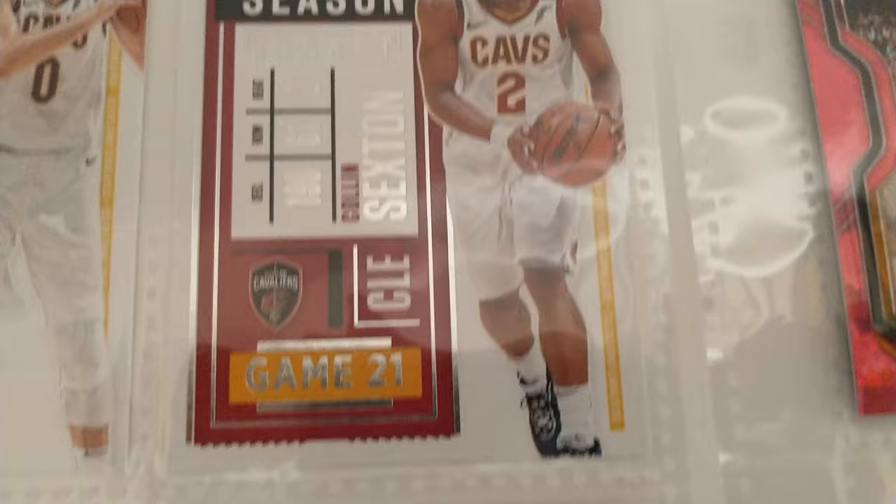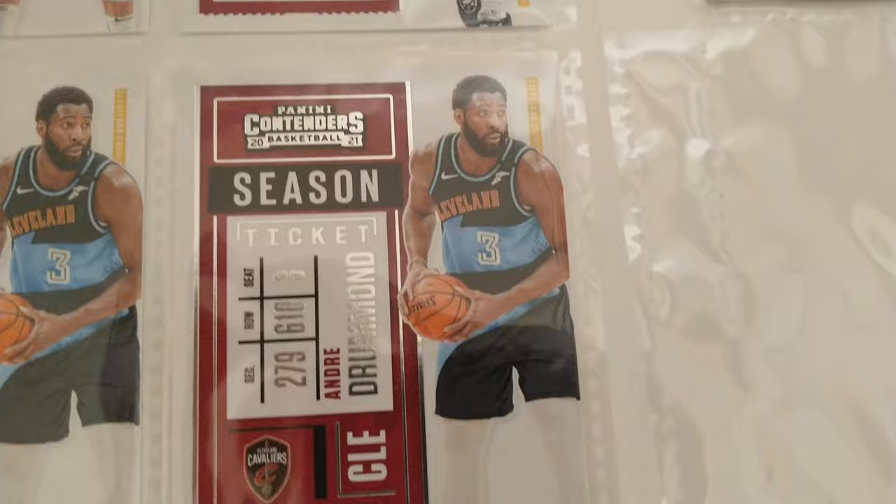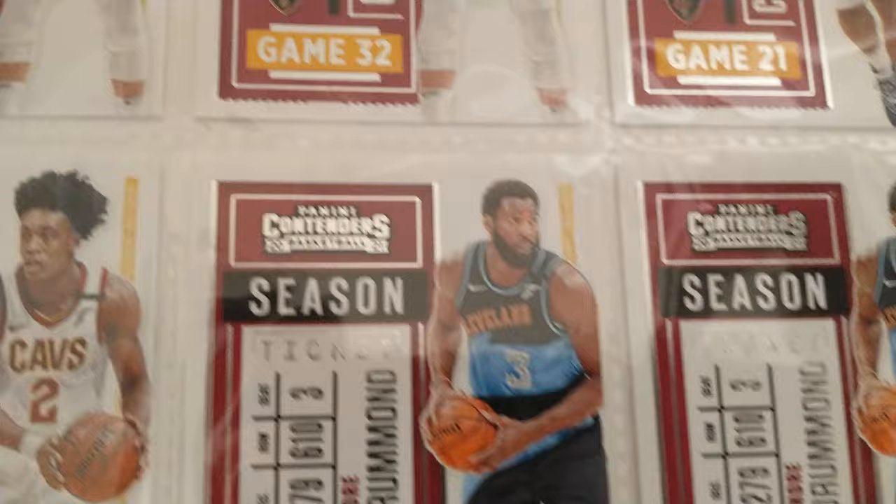None of these are super valuable cards, so this is for your hardcore fan, your child who loves the Cleveland Cavaliers, or just to add to your collection or display in your sports bar, something like that.